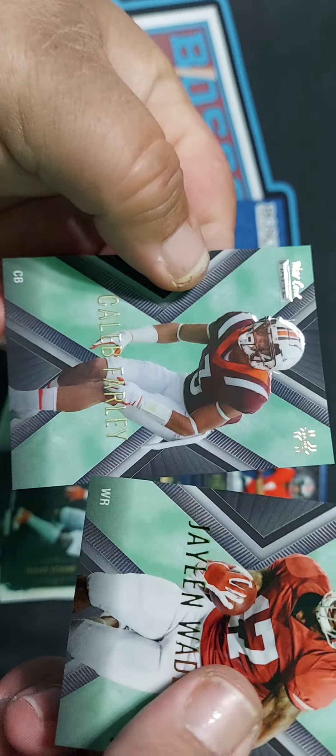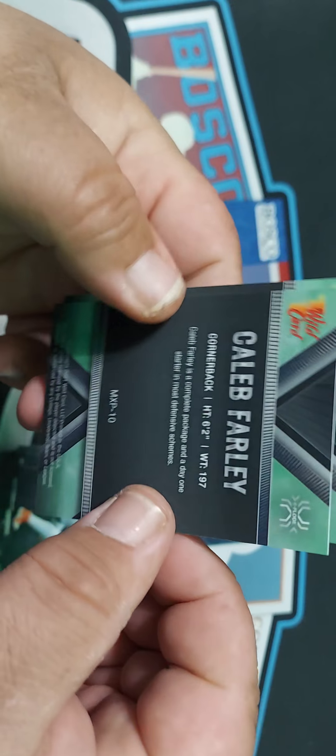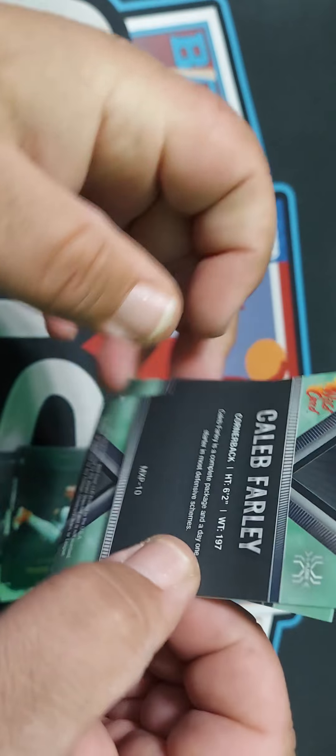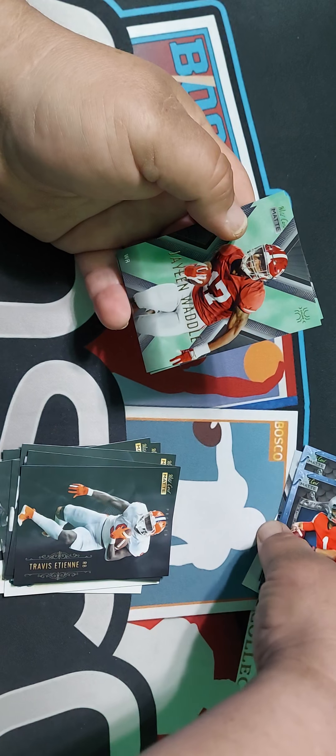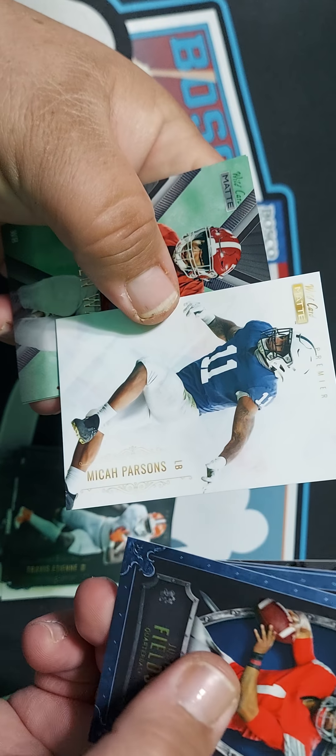I guess this is like a subset, but then we got this one that's numbered. I'll take a numbered card any day. So that's for the first one.